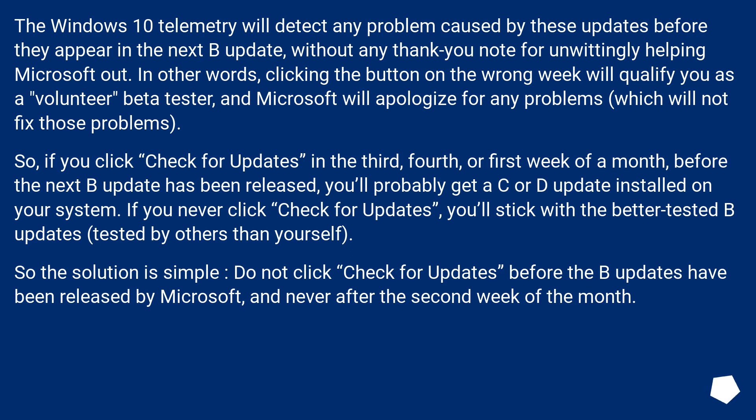In other words, clicking the button on the wrong week will qualify you as a volunteer beta tester, and Microsoft will apologize for any problems, which will not fix those problems. So, if you click 'Check for Updates' in the third, fourth, or first week of a month, before the next B update has been released, you'll probably get a C or D update installed on your system.